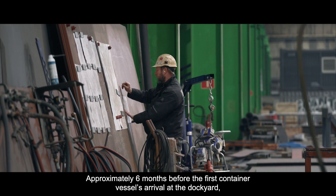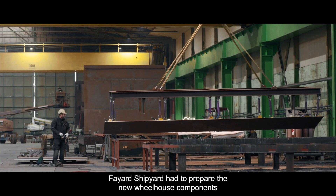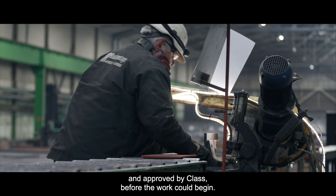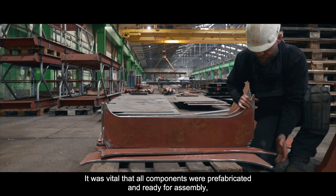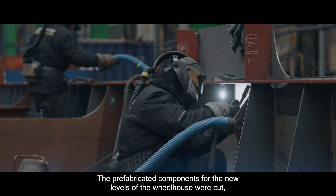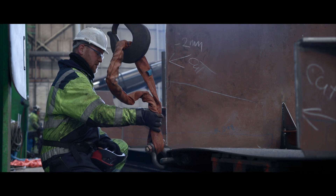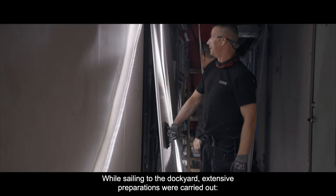Approximately six months before the first container vessel's arrival at the dockyard, Fayad Shipyard had to prepare the new wheelhouse components and extra lashing bridges, according to plans made by the owner's architect and approved by class, before the work could begin. It was vital that all components were prefabricated and ready for assembly in order to minimize the downtime for the whole refit. The prefabricated components for the new levels of the wheelhouse were cut, welded and assembled, ready to be placed on the dockside.